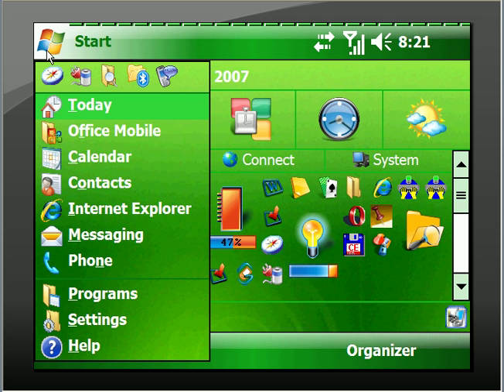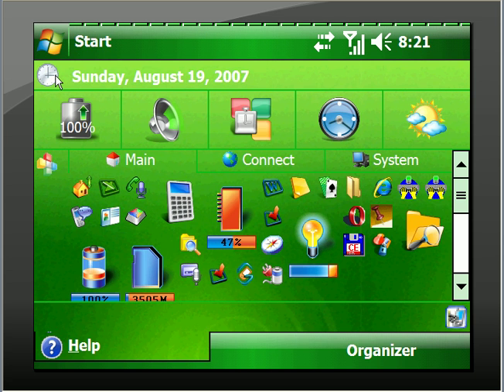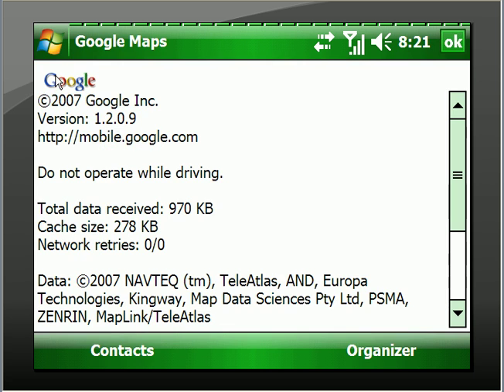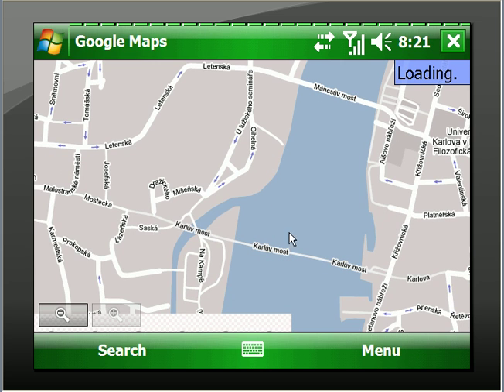I'll do another drop-down. Open up Google Maps — and of course that's a very processor-intensive application. Click OK. And there we have Google Maps, actually showing where I live in Prague in the Czech Republic. And it's loading, loading, loading, connecting, loading — probably won't connect because of the connection here.